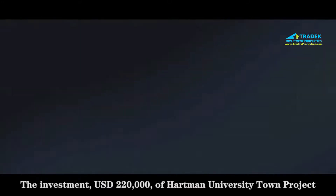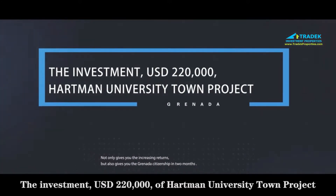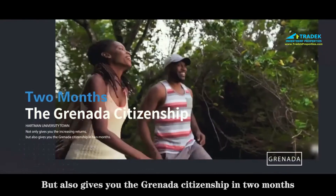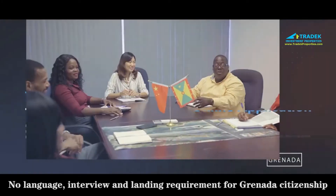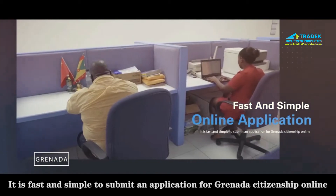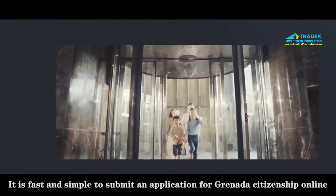An investment of USD 220,000 in the Hartman University Town project not only gives you increasing returns, but also grants you Grenada citizenship in two months. There is no language, interview, or landing requirement for Grenada citizenship, and it is fast and simple to submit an application online.